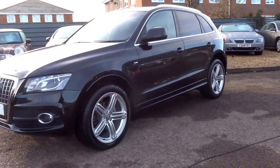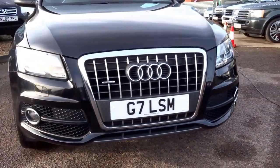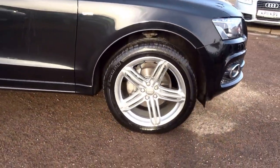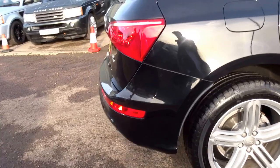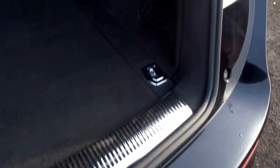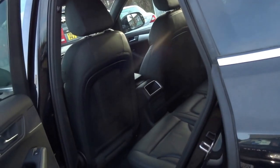We've just acquired this beautiful Audi Q5 Quattro S Line. It's got the chrome pack, front and rear fog lights, these wonderful S Line alloys, four Michelin tires on the car. It's got the electric tailgate, stainless kick plate on the boot. It's a two-owner car from new and it's got the full leather interior.